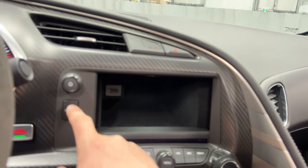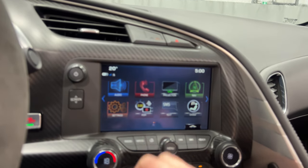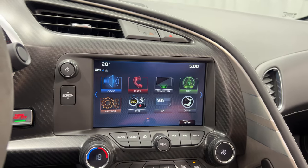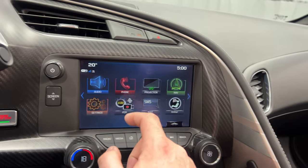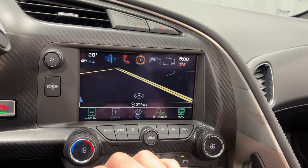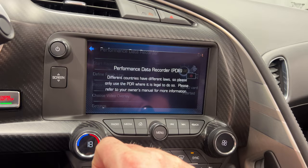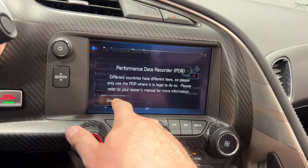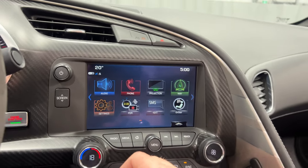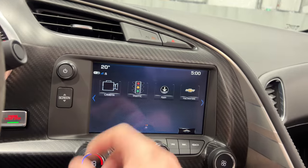Behind the screen there's storage and a USB port back there. On the screen you've got audio — AM, FM, Sirius XM, Bluetooth streaming, USB, and auxiliary in. We've got telephone controls, projection which is Apple CarPlay or Android Auto, full factory navigation, and PDR — the performance data recorder. There's a camera above the rear view mirror and you can place an SD card in there to record your driving. Very cool.